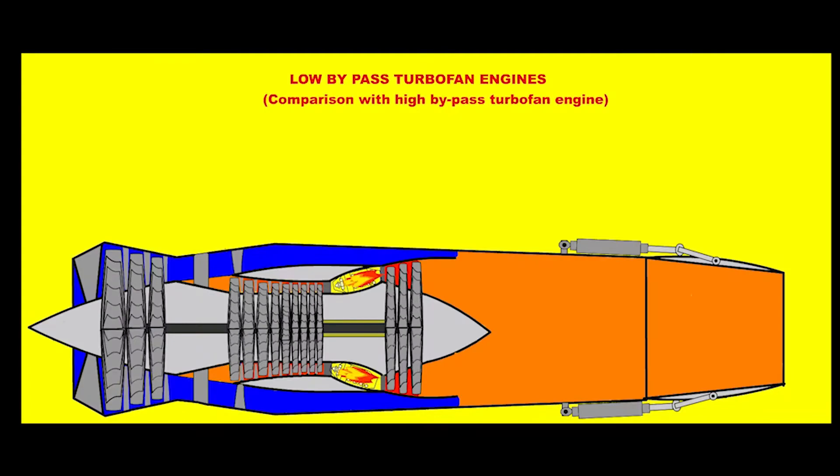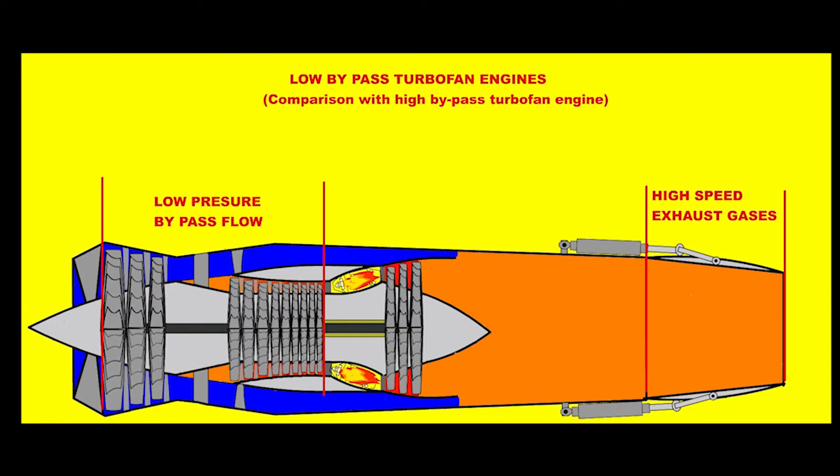Turbofan engines used for military purposes are known as low bypass ratio engines. In these engines, instead of high pressure bypass flow as in high bypass ratio engines, a lower pressure but higher velocity exhaust outlet velocity is obtained inside the engine.